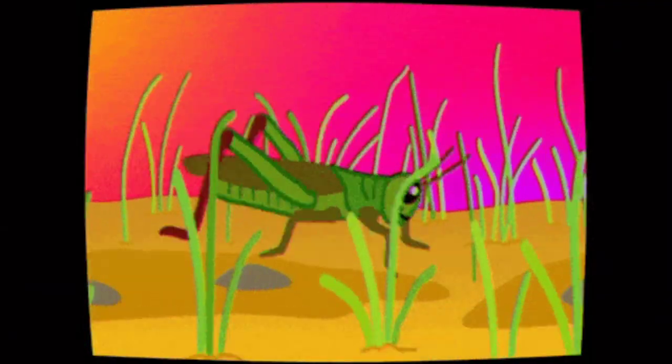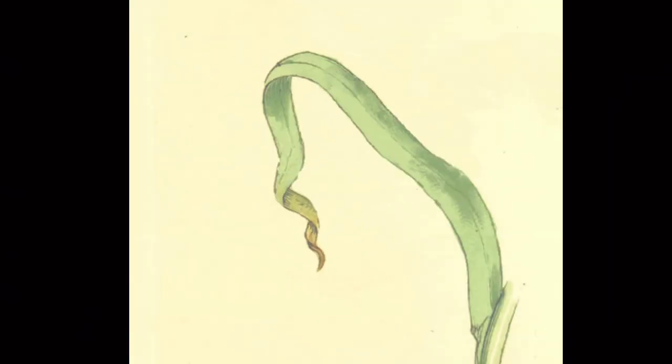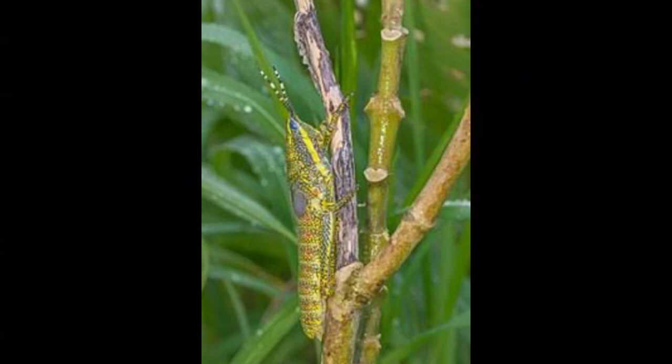Grasshoppers are insects that can hop, walk and fly. Many male grasshoppers make noise by rubbing their back legs together. There are about 10,000 different species of grasshoppers. One of them, the painted grasshopper, is found mainly in the desert grasslands of Texas, North Mexico and the Colorado Rockies of the United States. They are black, orange and white in colour. The colours of the painted grasshoppers help them merge with the natural surroundings and protect them from birds.